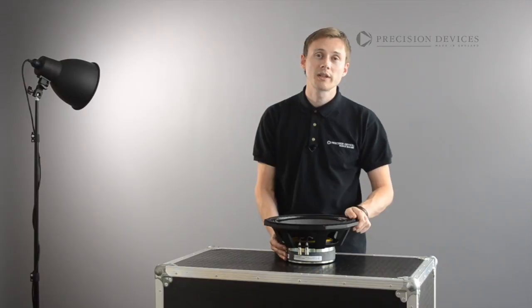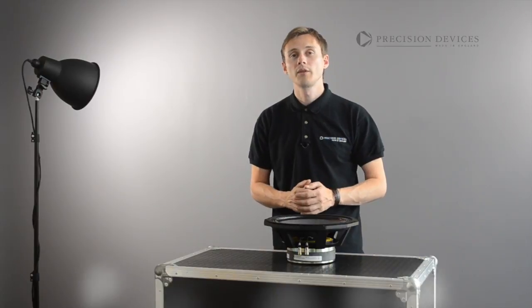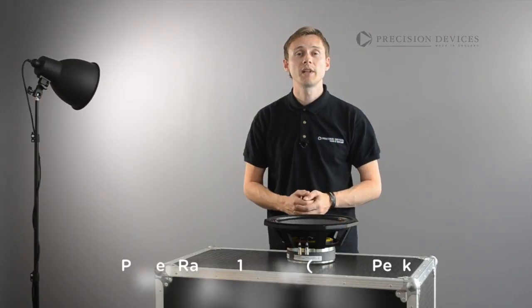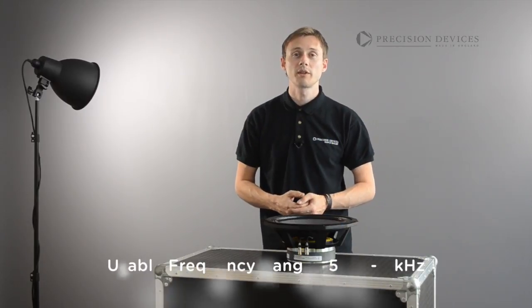Featuring a ferrite motor system housing a 3-inch in-house wound copper voice coil, the 123-C01 handles a continuous power rating of 400 watts AES with a sensitivity of 96 decibels across its working bandwidth. It also displays extremely low distortion characteristics.